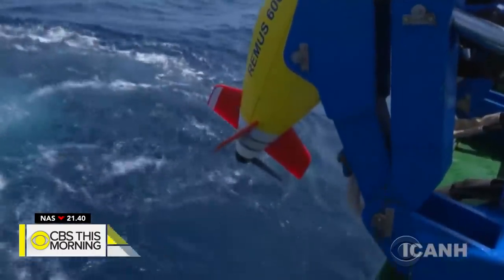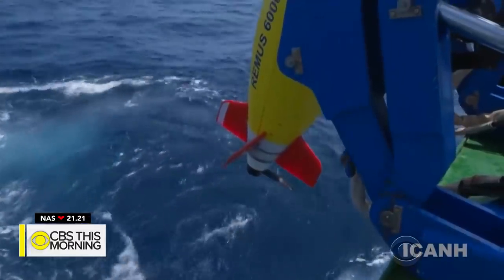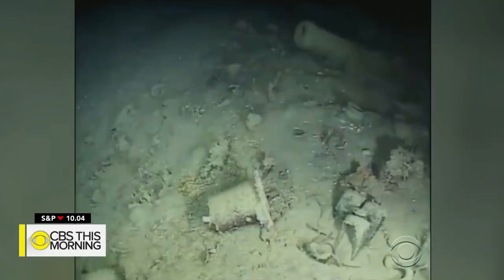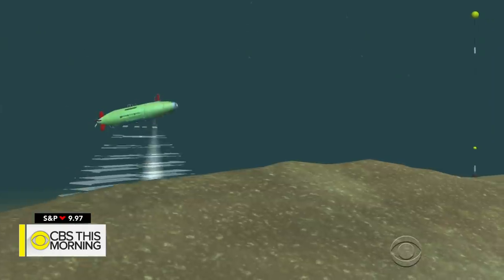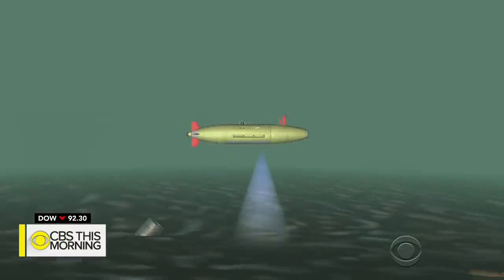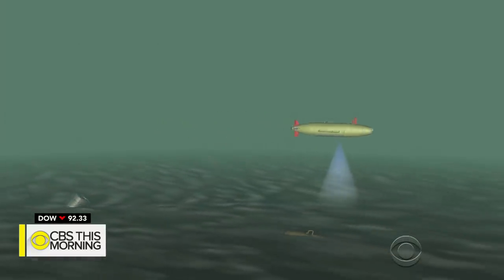The Remus 6000, operated by the Woods Hole Oceanographic Institute in Massachusetts, found the ship almost 2,000 feet below the surface. The underwater robot scanned the seafloor using long-range sonar, then went back and took pictures of any objects that seemed out of the ordinary.